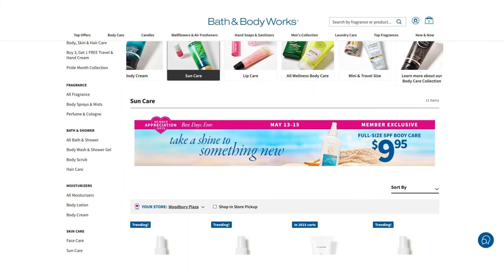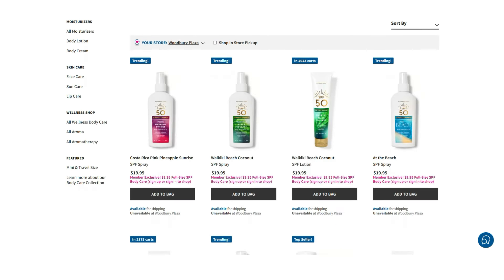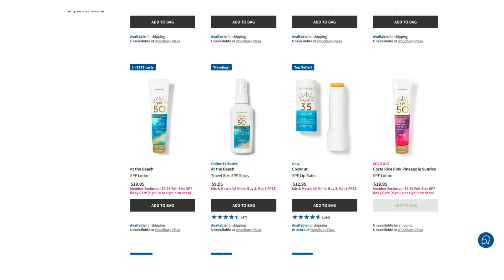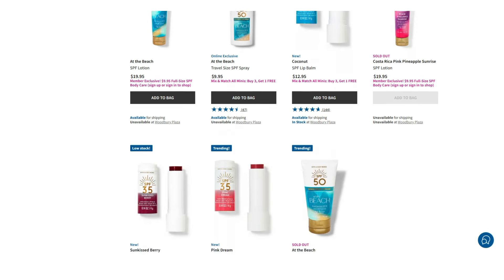Speaking of Bath & Body Works, let's talk about what's going on over there this week. First, let's talk about the sales. We have the Rewards Member Appreciation Days going on right now — three times the points on any purchase, plus a $10 off $30 coupon. And there's a $9.95 offer on their SPF Body Care, full-size. We have Pink Pineapple Sunrise, Waikiki Beach Coconut, and At the Beach, all in SPF 50. That's going on through the 15th.